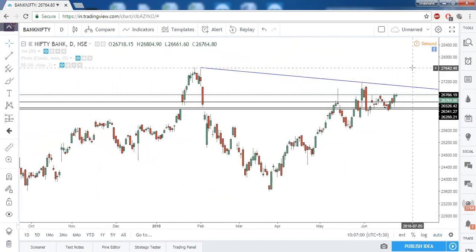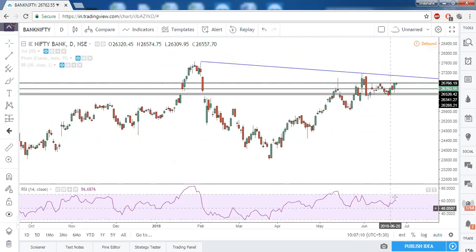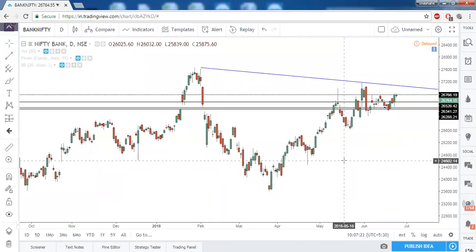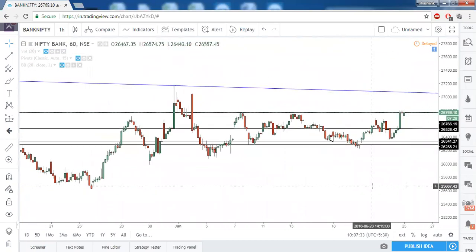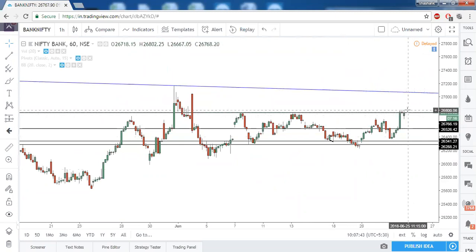Once the trendline resistance is taken out, Bank Nifty will reach its prior swing high or the prior lifetime high. Bank Nifty and Nifty both are indicating bullishness — near-term bearish divergence is not seen. On the daily timeframe it is bullish. On the hourly timeframe, RSI is indicating good bullish momentum. All three recent candles share the same high of around 26,800, so above 26,800 we can immediately see a 258-point upward movement in Bank Nifty.